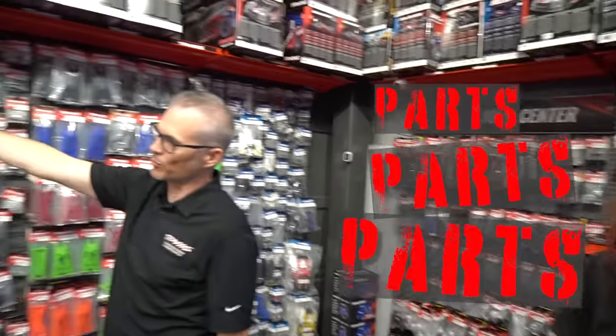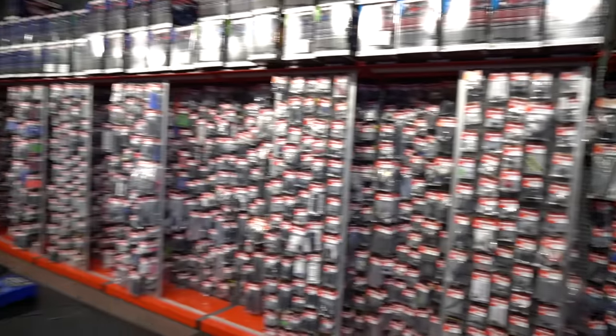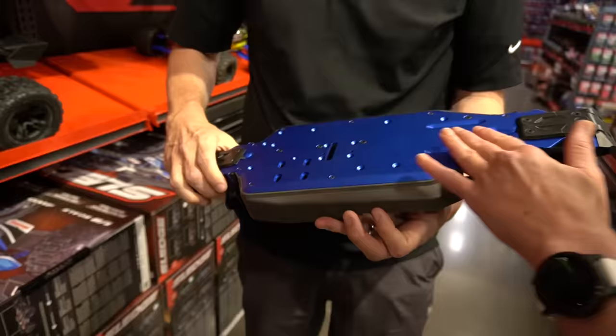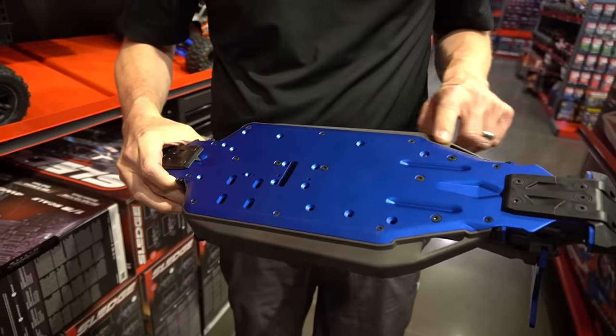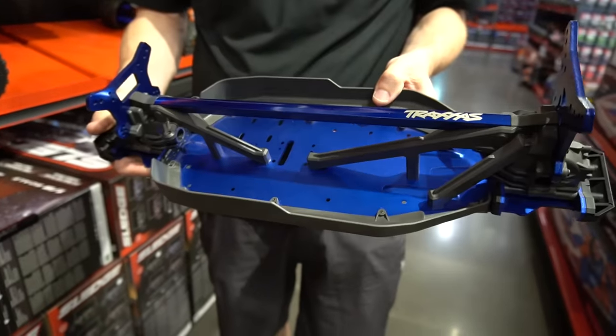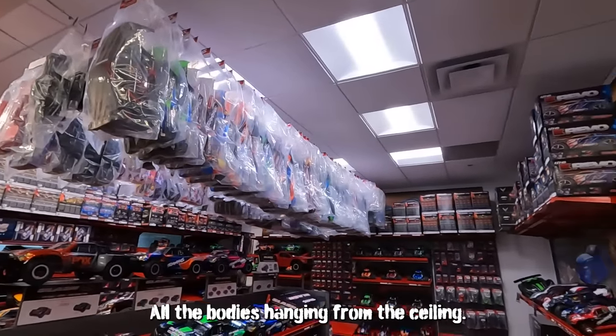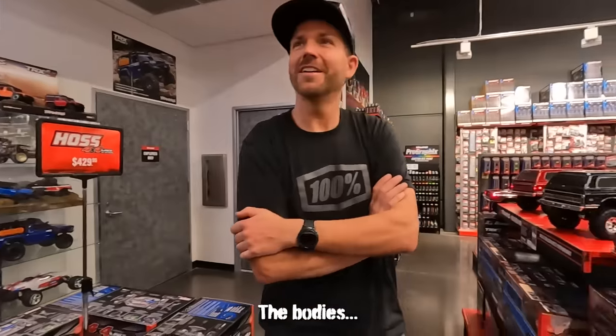Parts and parts and parts. And all the bodies are hanging from the ceiling.